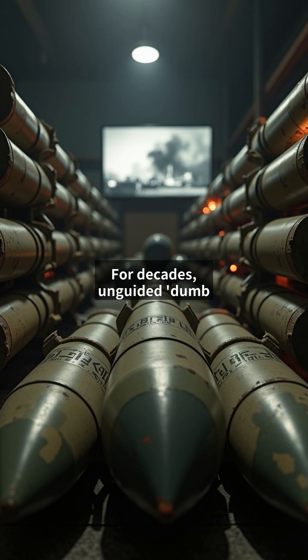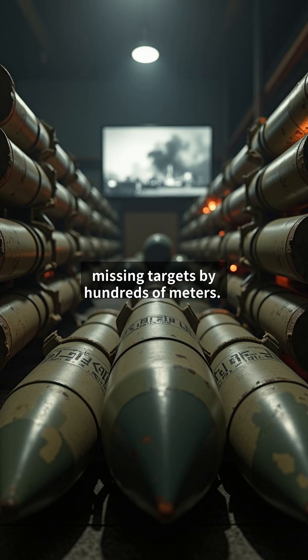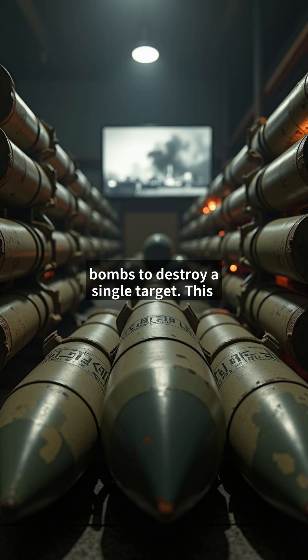For decades, unguided, dumb bombs were the standard in aerial warfare. These simple iron bombs relied solely on gravity and the pilot's skill, often missing targets by hundreds of meters. The collateral damage was staggering. In Vietnam, it took an average of 176 bombs to destroy a single target. This inefficiency created an urgent need for precision that could turn existing bomb stockpiles into smarter weapons without complete redesign.